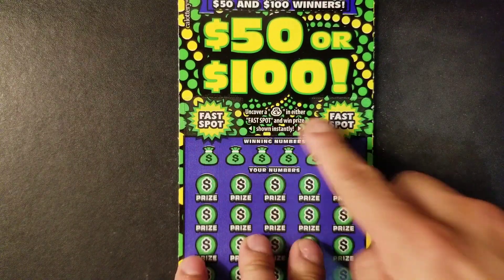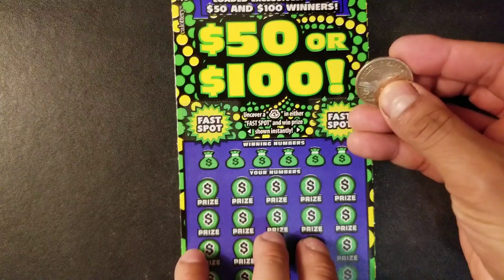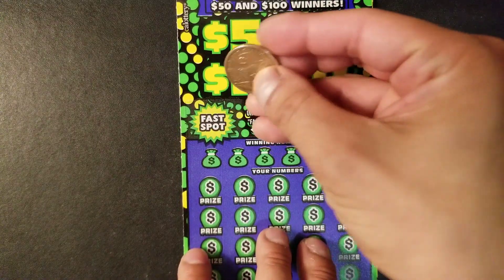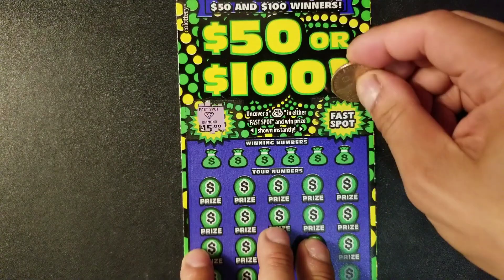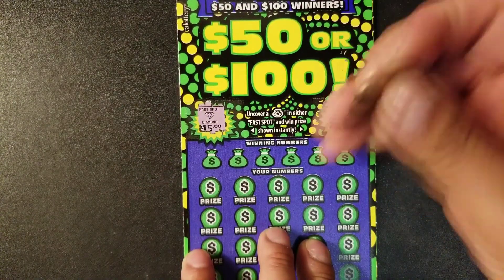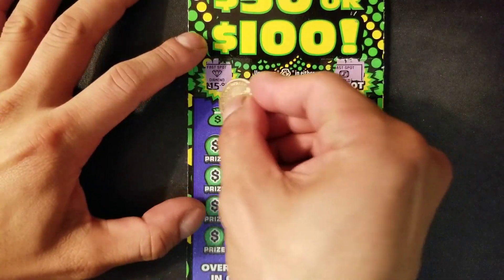We're looking for a money back symbol on the fast spot — if we uncover it we can win that prize. Let's start off with the first one and see what we have. We have a diamond and an emerald. No luck on the fast spot. Let's uncover our winning numbers.